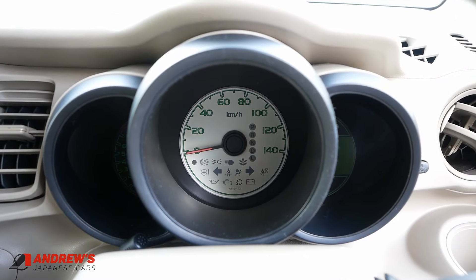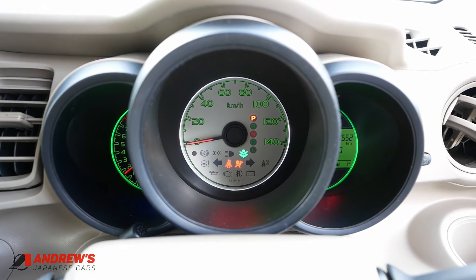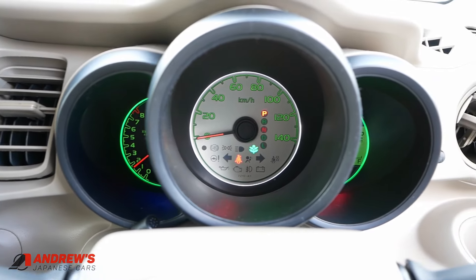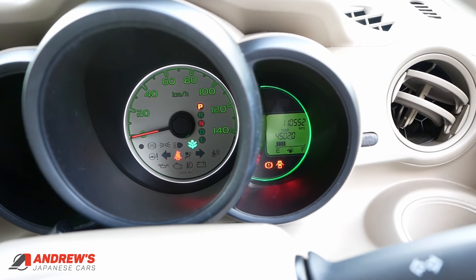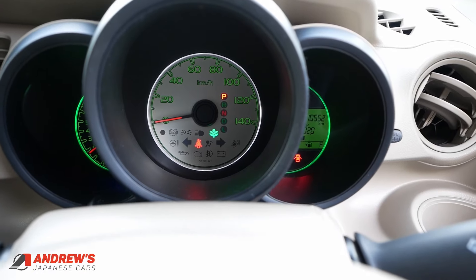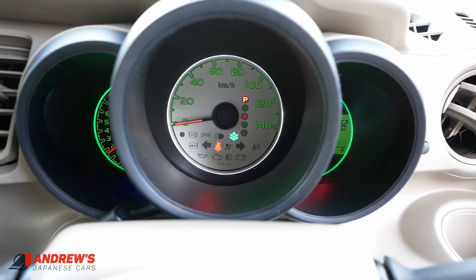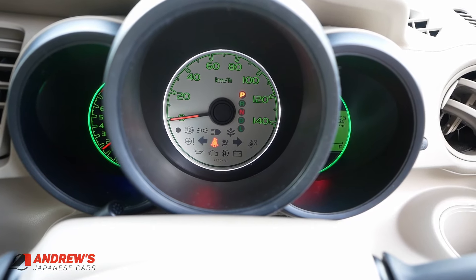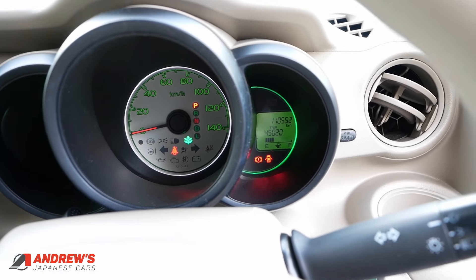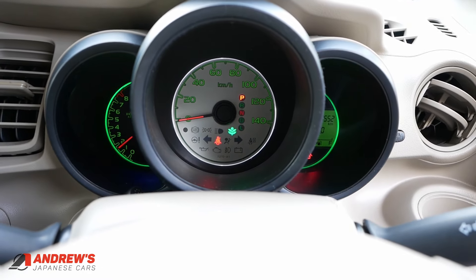I'll just show you the startup now. That beeping is because I haven't got my seatbelt on. The eco leaf is in full effect there — that's the norm when you switch on, and then you can switch it off by pressing the button. Switching the ECON off also deactivates the start-stop feature.